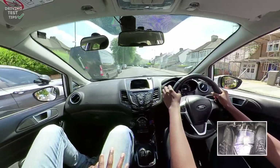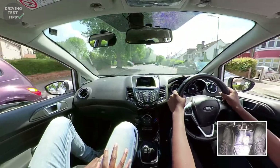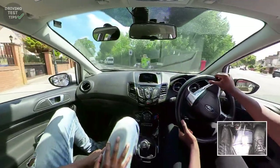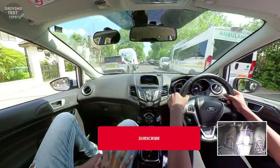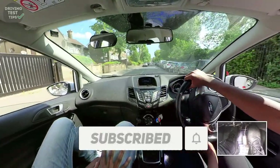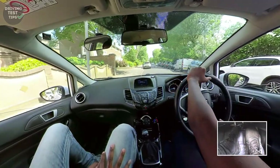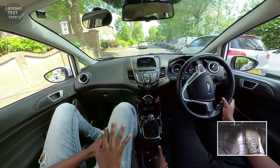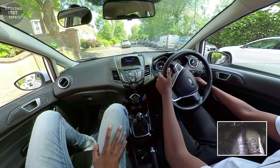Let's turn next left please. Don't forget mirror, mirror, then signal. Signal after the van. Use first gear for this as well because it's such a small space. Turn more right. Switch the engine off before you touch your phone - your handbrake has to be on and the engine has to be off before you use your phone.